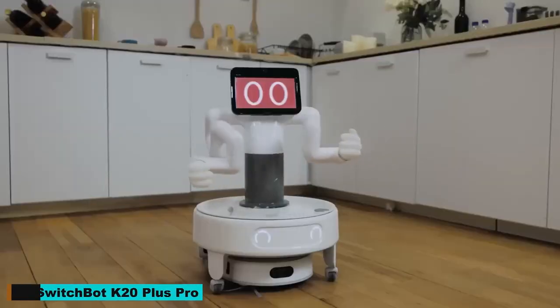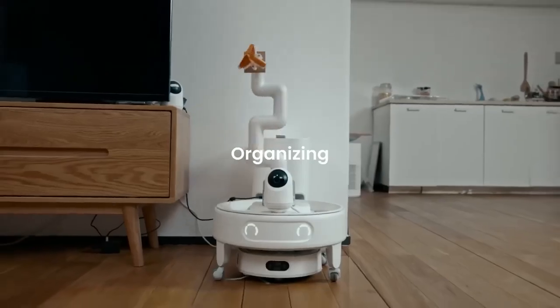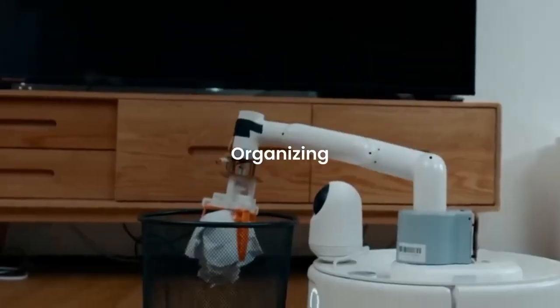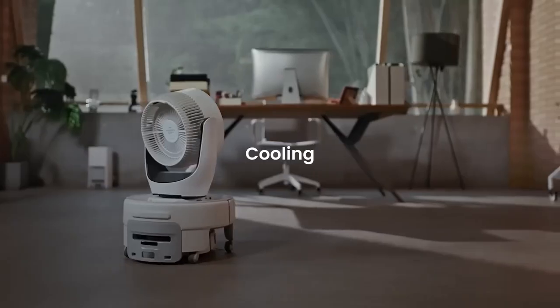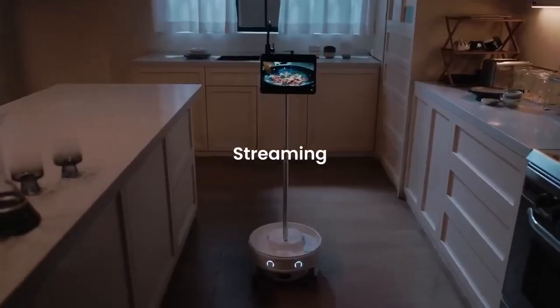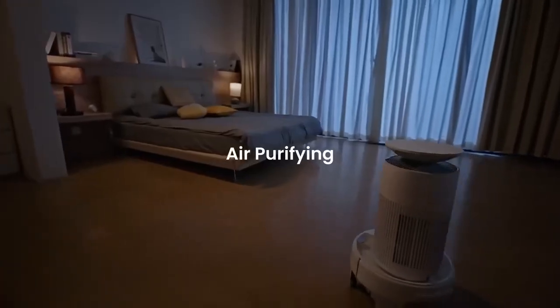Number 15: SwitchBot K20 Plus Pro. The SwitchBot K20 Plus Pro is a cutting-edge smart robot companion designed to simplify your daily life. This versatile gadget excels in household tasks, from cleaning and organizing to assisting with routines. Powered by advanced AI, it learns your habits and preferences, offering personalized support.